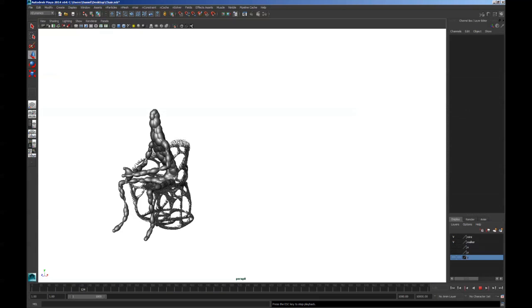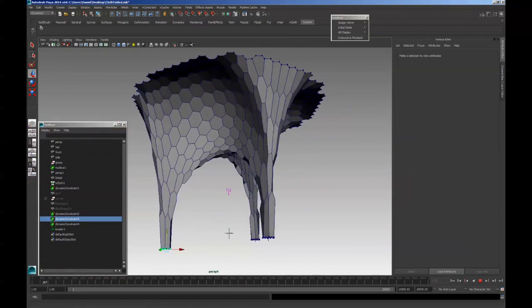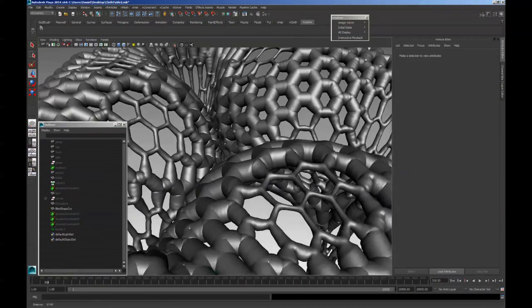A lot of the technologies we're using are shared — for instance, we use a lot of technology that's originally developed for other disciplines, such as special effects or the movie industry. So one could say that the boundaries are blurring between disciplines.